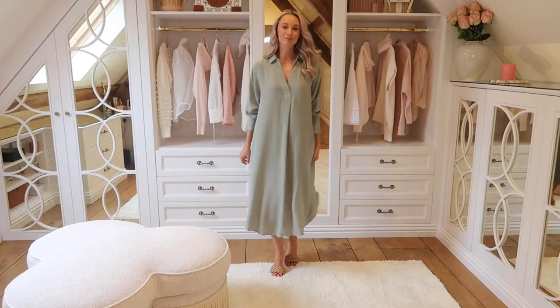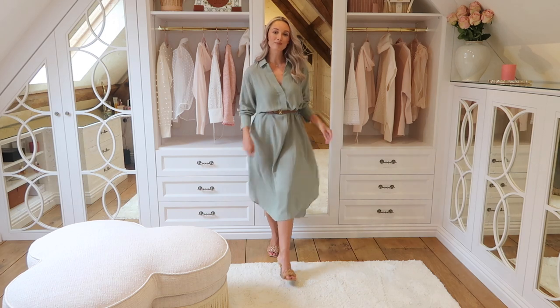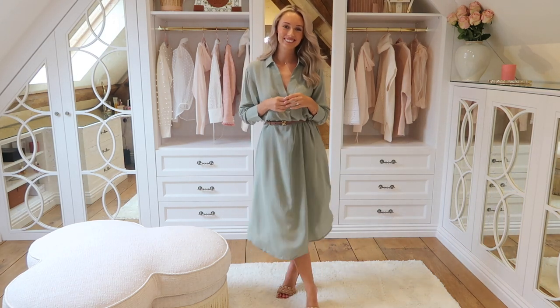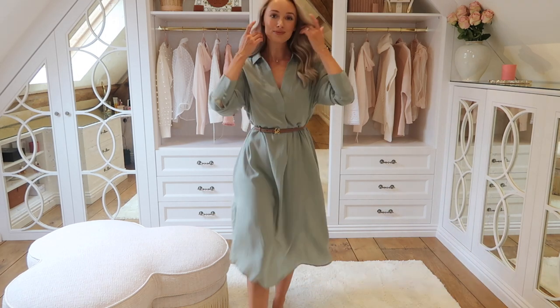Up next is this really gorgeous — I'm not sure whether you'd call this sage, olive or khaki — but it is a really lovely shirt dress. H&M do the most amazing shirt dresses. This one is a completely different material, very lightweight, it feels and looks almost silky and yet it's a lot more affordable than a silk dress. It is the kind of material that's going to crease a little bit so a steamer is going to be your best friend. You can wear it as a relaxed silhouette or cinch it in with a little waist belt.